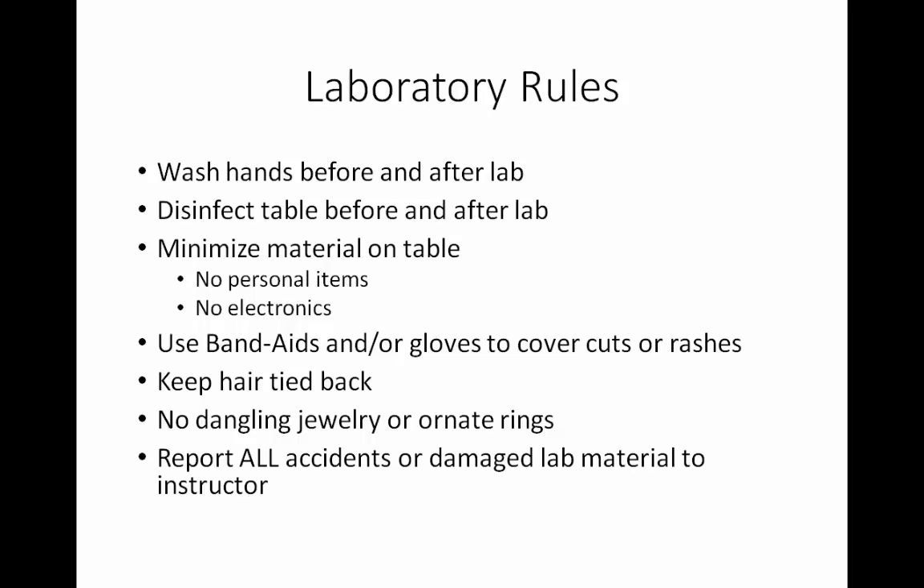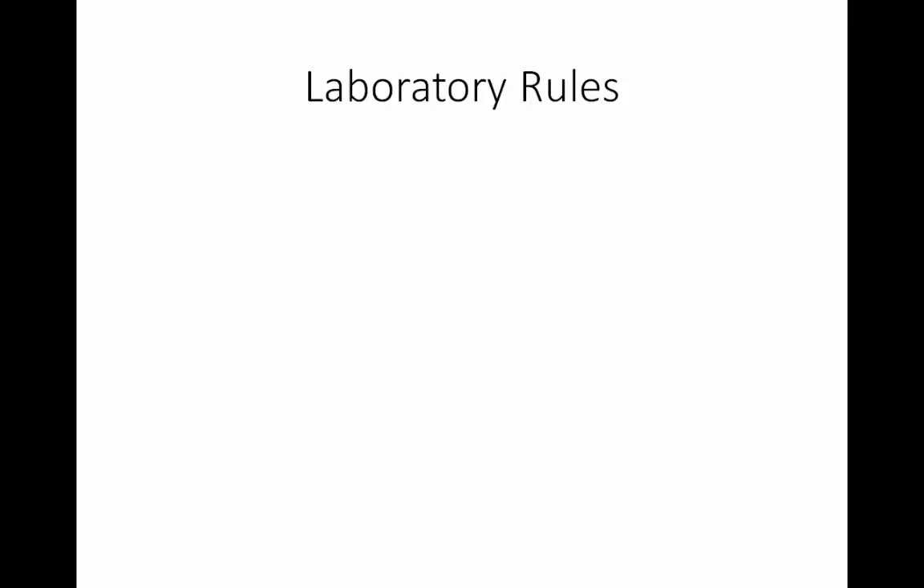All accidents, no matter how minor, need to be reported to the lab instructor. Should you think that any of the material you've been given to work with in lab is damaged in any way, also call that to the instructor's attention. This is very important — we do not want you working with unsafe equipment, and we will either say that's okay to use, or we will replace it with appropriate equipment.